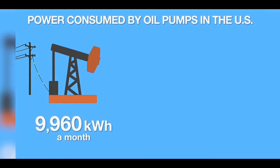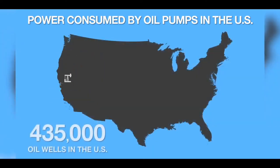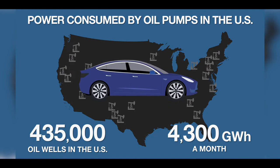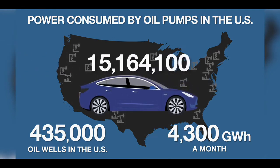It takes, on average, 9,960 kilowatt hours of electricity every month to drive one pump jack. That is enough electricity to power a Tesla Model 3 for 34,860 miles. In the United States, there are an estimated 435,000 oil wells using pump jacks. Estimated electricity use for these wells is over 4,300 gigawatt hours a month — and that is just to get the oil out of the ground.